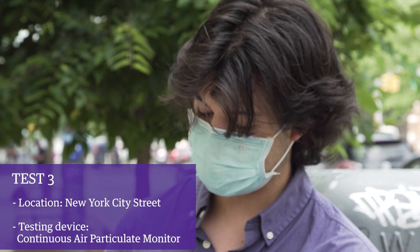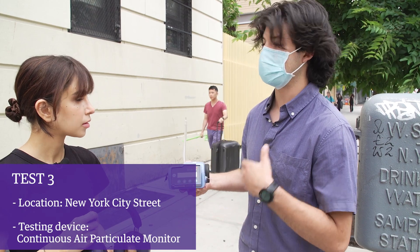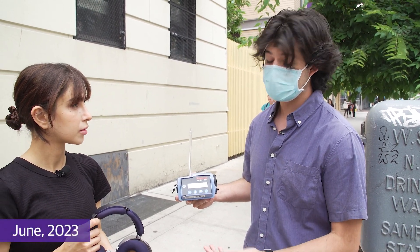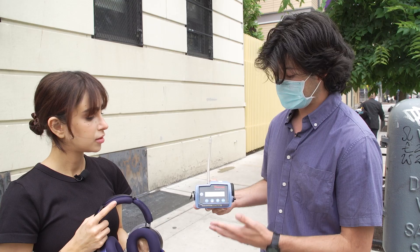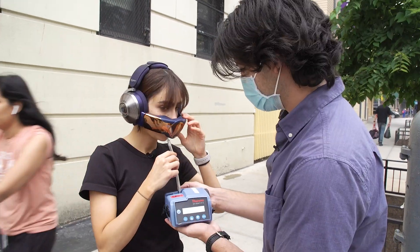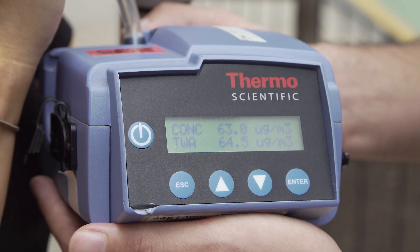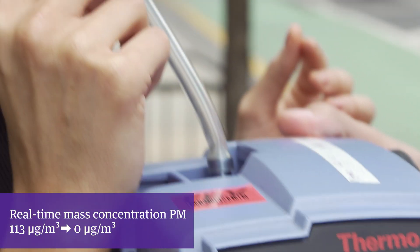Right now, we have the same device we're using in the lab to detect PM2.5 — 2.5 microns, the smallest, gets all the way deep in your lungs. And right now we have the wildfire smoke blowing in from the west from the Canadian wildfires. Normally, New York City air is about 12 micrograms per cubic meter, and this is up to 113 — really high today. You can see it's immediately going down: 83, 73, 60, all the way down to zero. It's filtering out all the particles, 2.5 and smaller.